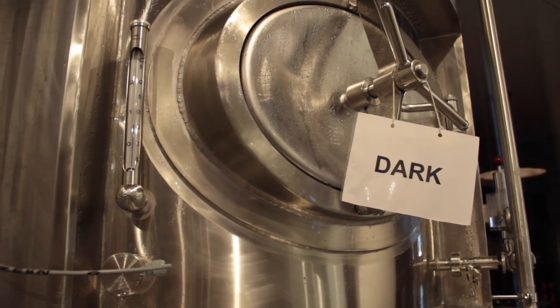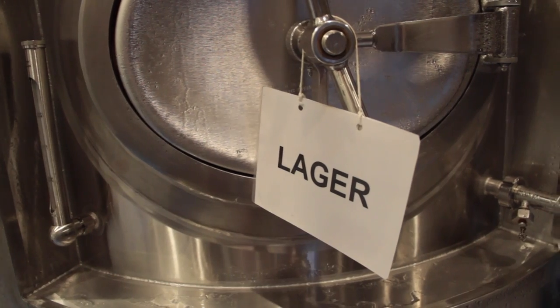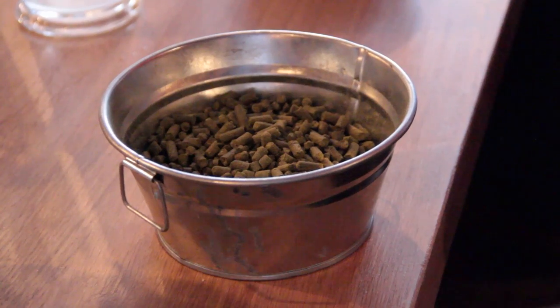This recipe, whether it's in China or in the US, is always according to the law of purity. So we can use only four ingredients: malt, hops, yeast, and water.